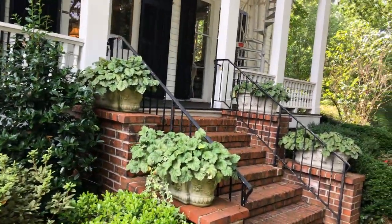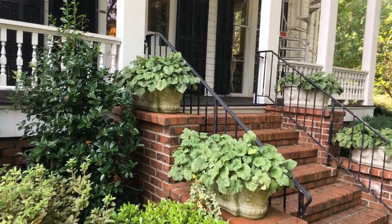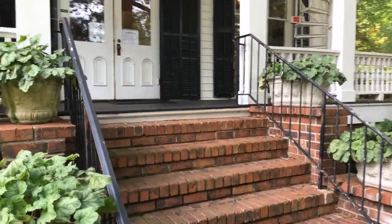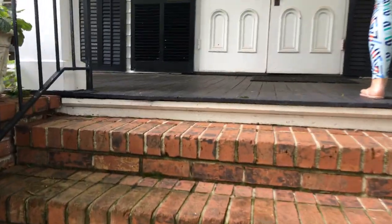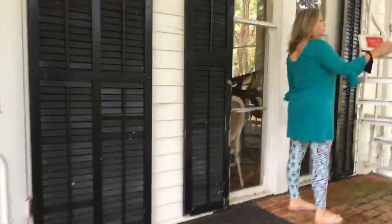I was reading somewhere they kind of termed it provincial regency or provincial Adams style — there's a little bit more to it. But here's the front door, shutter work, brick stairs, and Kennesaw Avenue is making that lovely traffic noise behind us.